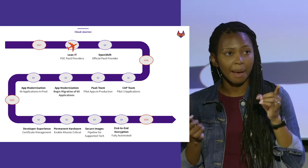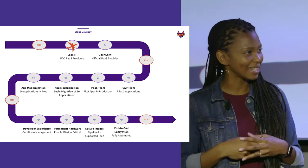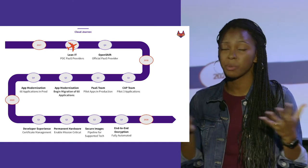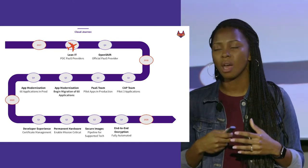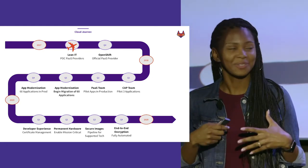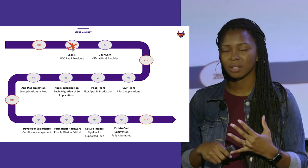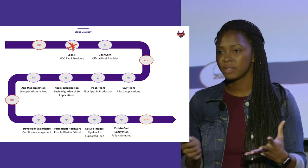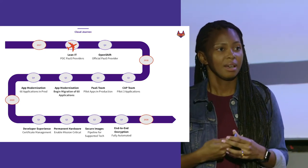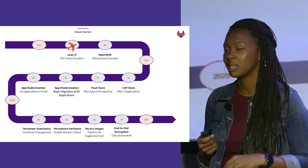After App Mod we really had a community going — we had all the App Mod teams now in production plus the three pilot apps. So we started a Slack channel so the community could support the community of everyone using our OpenShift platform as a service. Another important piece was 'Passport' — a very clever name — where all of our documentation now lived in one place. Those patterns from the App Mod effort were all documented there so everyone across Delta could consume them.